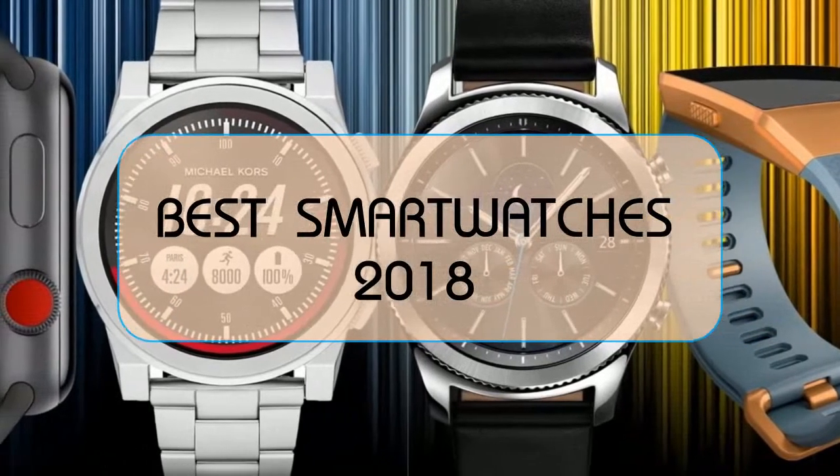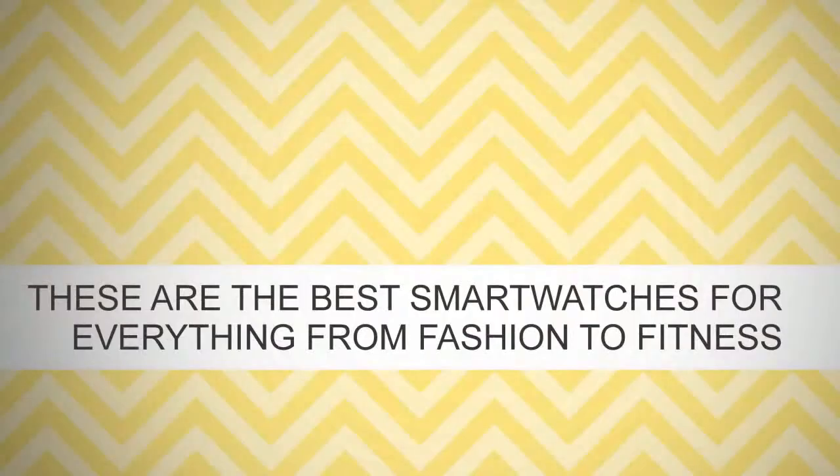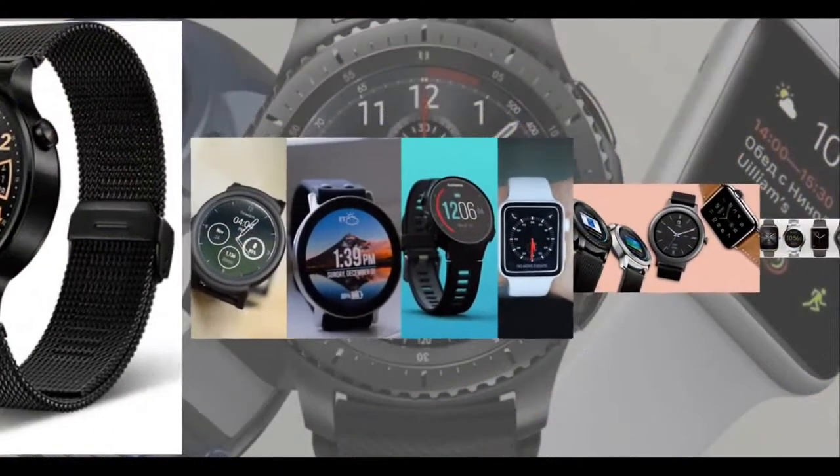Smartwatches are becoming more than just a way to get smartphone notifications on your wrist. The devices have to be everything in one — a fitness tracker, a wallet, and even a phone. Although smartwatches have existed for a long, long time, their foray into the mainstream is only recent.